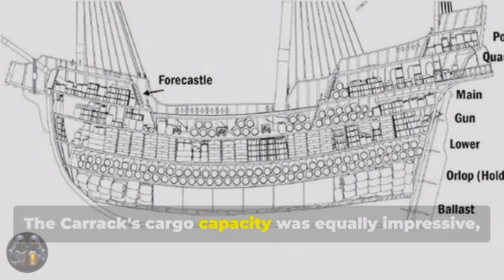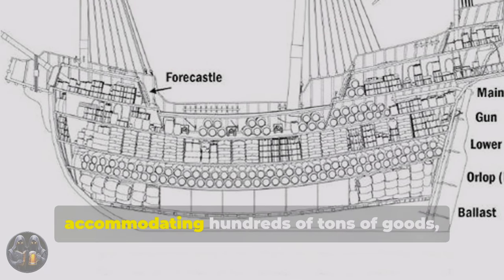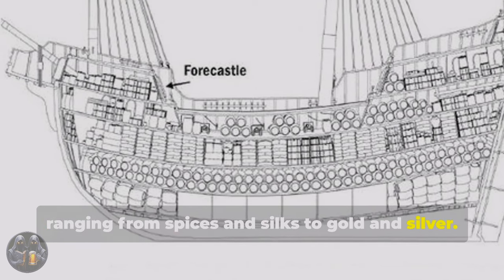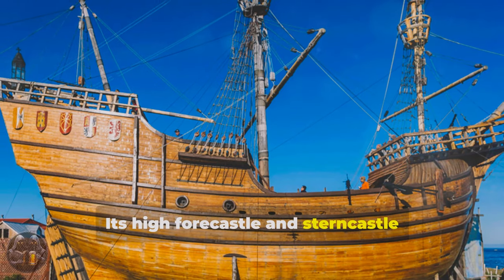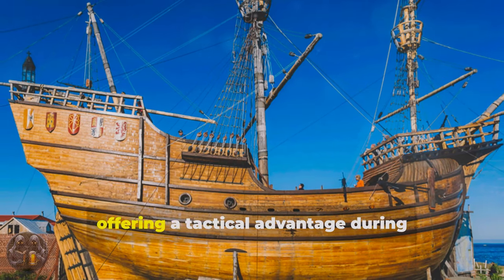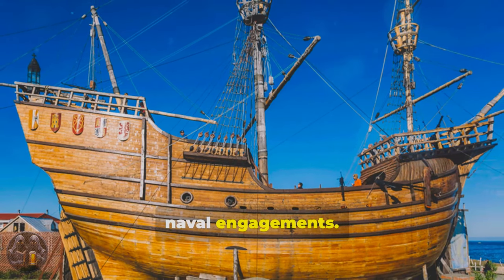The Carrack's cargo capacity was equally impressive, accommodating hundreds of tons of goods, ranging from spices and silks to gold and silver. Its high forecastle and stern castle provided elevated platforms for archers and cannons, offering a tactical advantage during naval engagements.